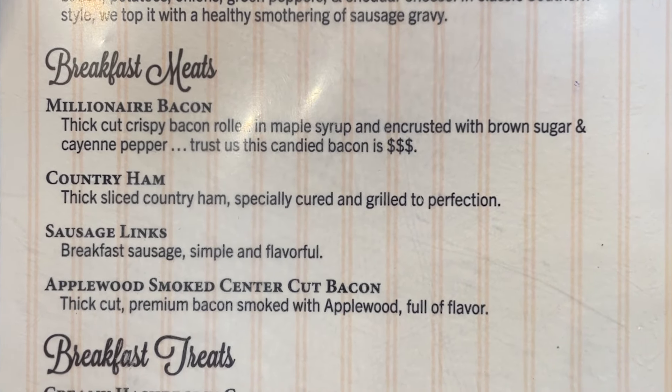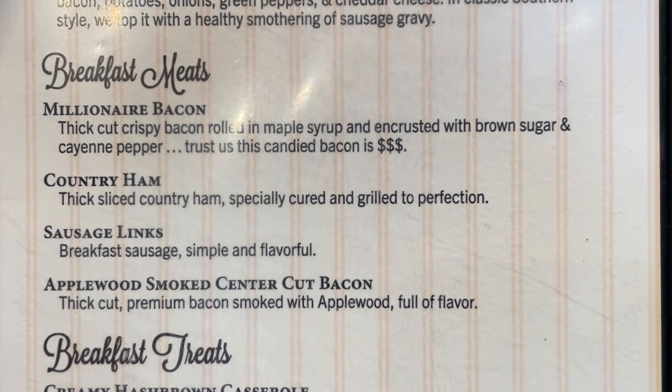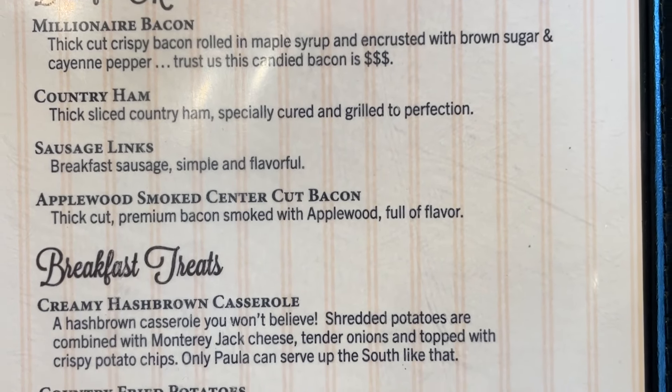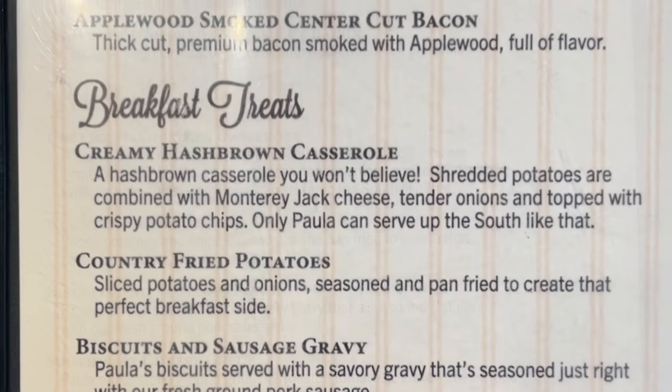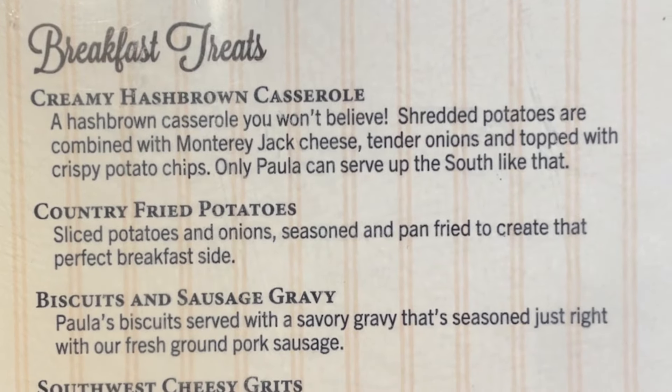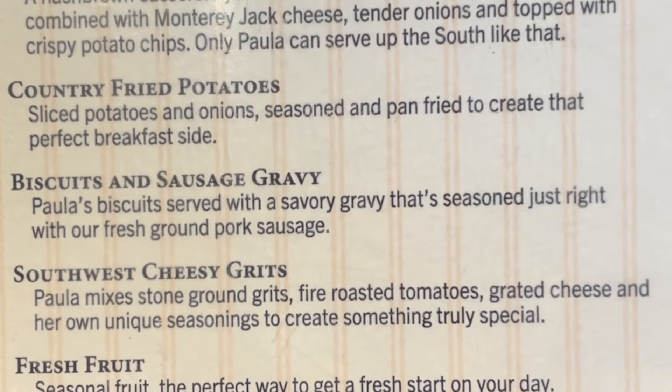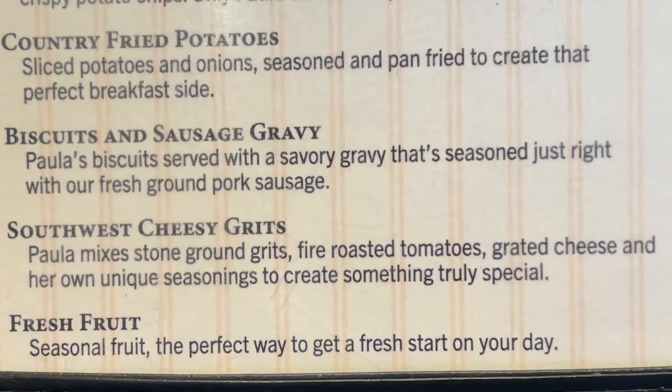We've actually made millionaire bacon at the house — it's really good. It's kind of a spicy then sweet bacon. Other meat options are country ham, sausage links, or applewood smoked center-cut bacon. For the breakfast treats there's creamy hash brown casserole, country fried potatoes, biscuits and sausage gravy, cheesy grits, and fresh fruit.